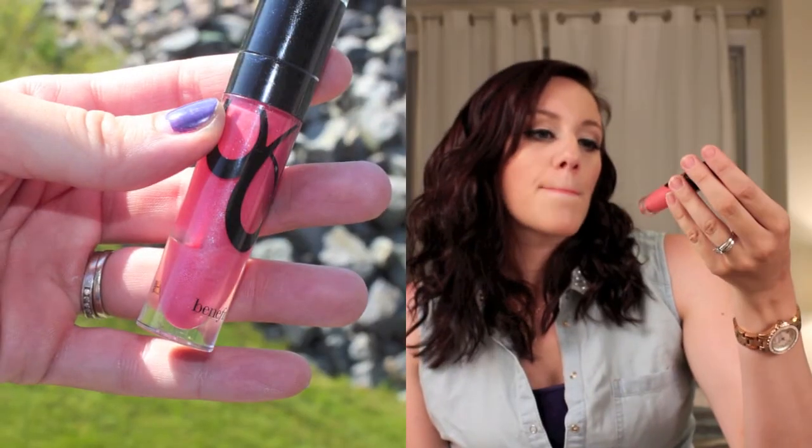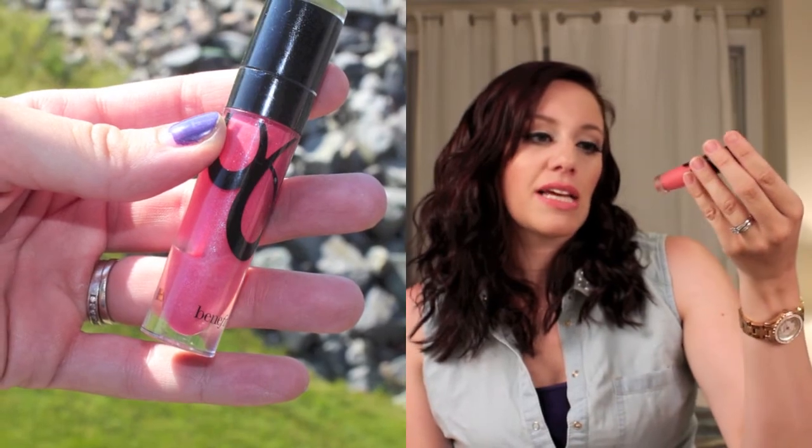I finished up this lip gloss from Benefit called Foxy Lady — it's one of their Ultra Shines. I actually bought it in a set that came out at Christmas two years ago. I could probably scrape a little bit more out, but it's just become gummy. Things do expire, and I think you do need to go through your makeup collection every now and then and say, okay, this has run its course.